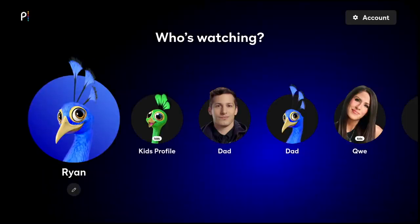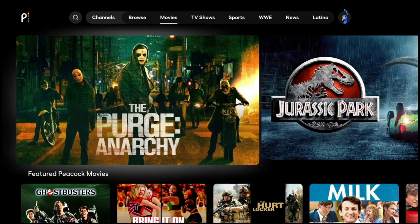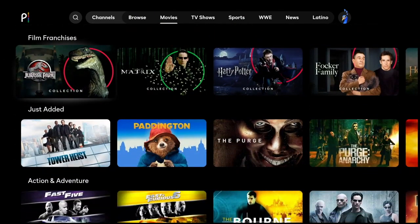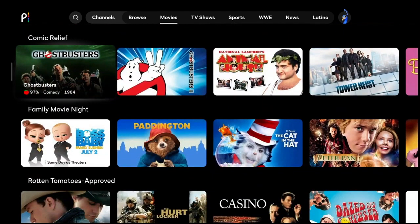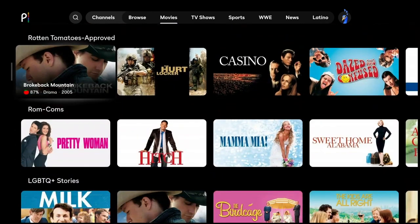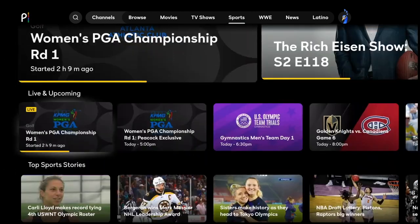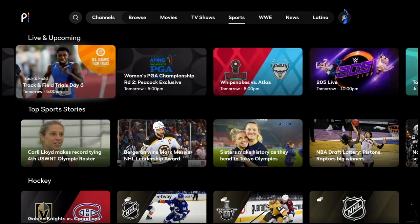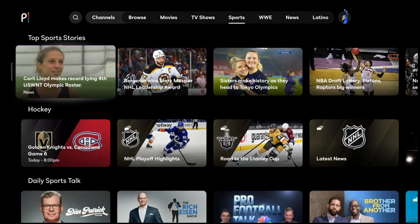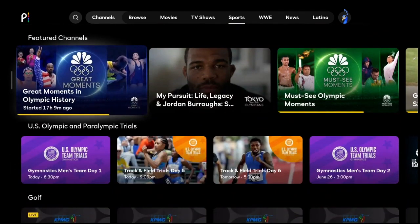Once you get in, if you haven't used Peacock before, you'll see there's a decent amount to offer. For $4.99, this isn't a high-end premium product, but its movie selection is growing — it's got the Purge series and the classic Ghostbusters movies. The TV show section is stocked with NBC-based and Universal shows. The sports section is heavy into Olympic sports as well as NHL at the moment, though NHL content is migrating to ESPN Plus in the next year or so.